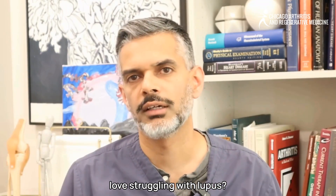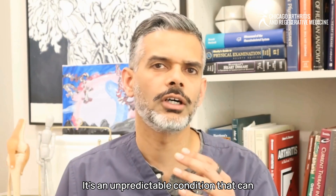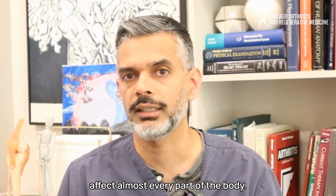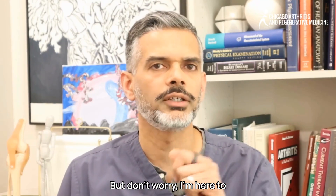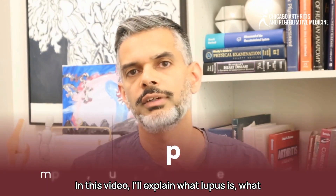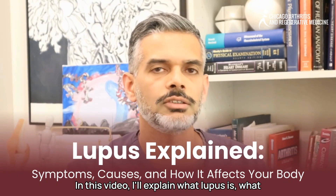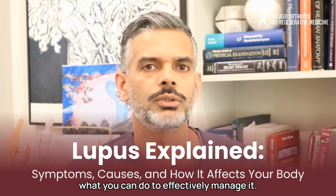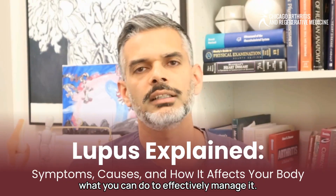Are you or someone you love struggling with lupus? It's an unpredictable condition that can affect almost every part of the body. In this video, I'll explain what lupus is, what causes it, how it impacts the body, and what you can do to effectively manage it. Let's get started.